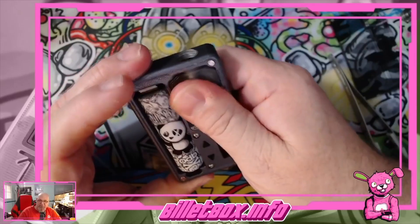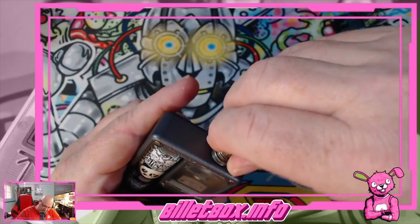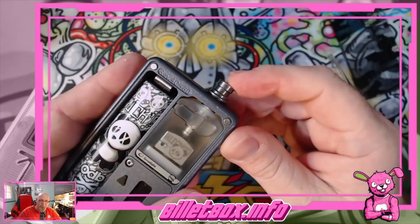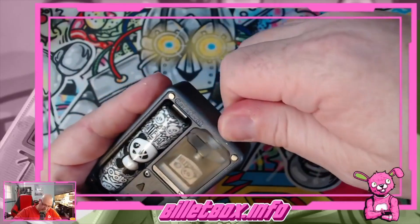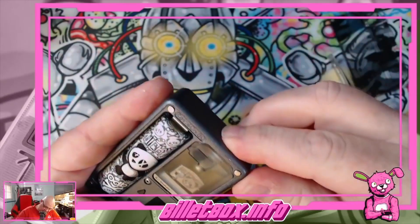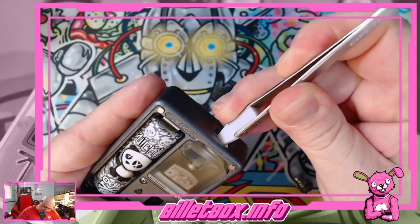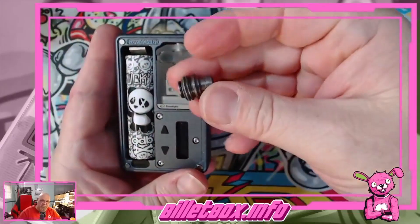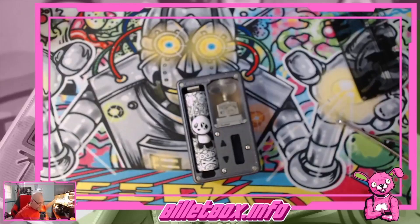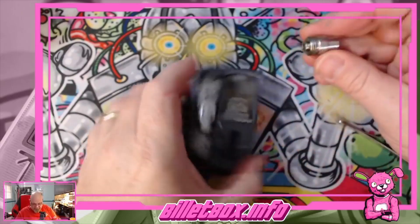Push it down to seal it. Throw this drip tip on here. This drip tip is an older one and it doesn't fit on every device — it doesn't go down in the chimney of every device. So let me grab something else to put on there. Since we're using the Bridged V2 1.2, I'll use the Bridge 1.2 tip. It'll match this whole gray and stainless steel look.